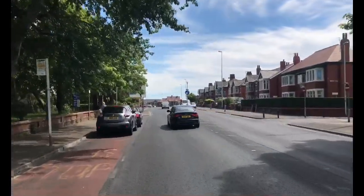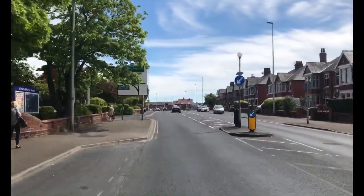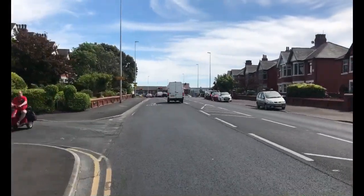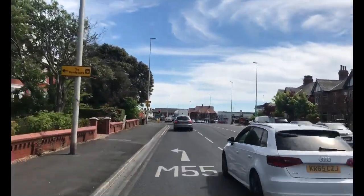We're coming to actually two, one after the other, major road junctions now. So I'm going to get through these in relative safety and see you on the other side.